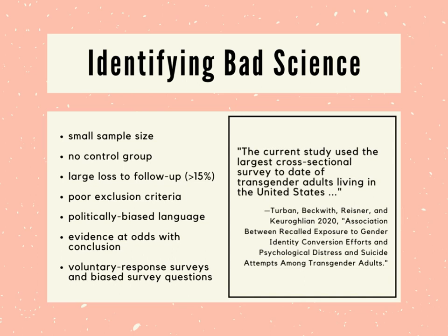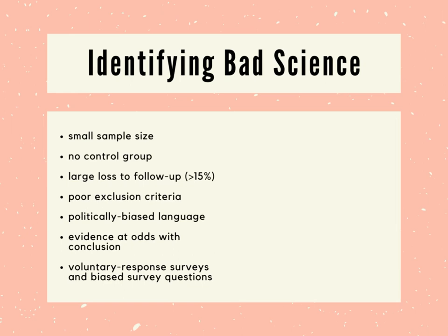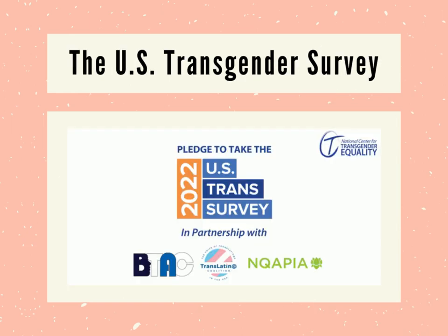We see voluntary response surveys used in two 2020 studies spearheaded by Jack Turbin. Both of these studies use data from the 2015 U.S. Transgender Survey, which Turbin calls "the largest cross-sectional survey to date of the transgender adults living in the United States." It's true that the USTS had a large number of participants — over 20,000 — but just because it has a large sample size doesn't make it a good survey. The USTS website is so obviously politically biased that it would be nearly impossible to imagine a conservative or a detransitioner taking the survey.